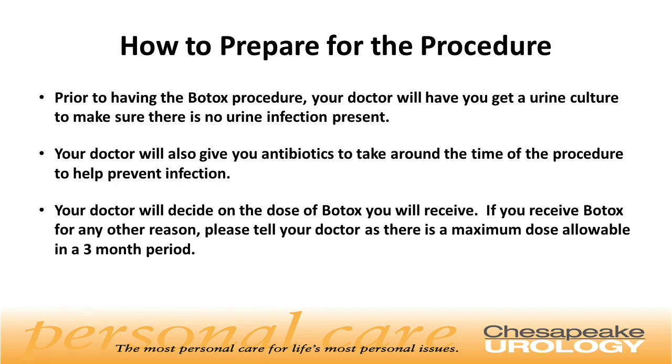So how do we prepare for the procedure? Prior to having the Botox procedure, your doctor will get a urine culture to make sure there is no urine infection present. Your doctor will also give you antibiotics to take around the time of the procedure to help prevent infection. Your doctor will decide on the dose of Botox you will receive. If you receive Botox for any other reason, please tell your doctor, as there is a maximum dose allowable in a three-month period.